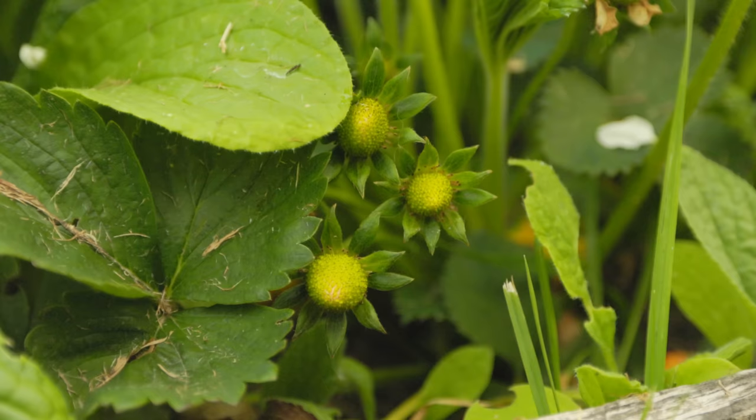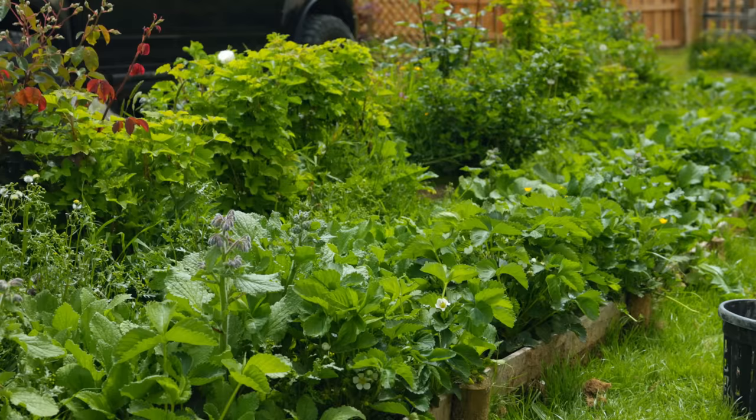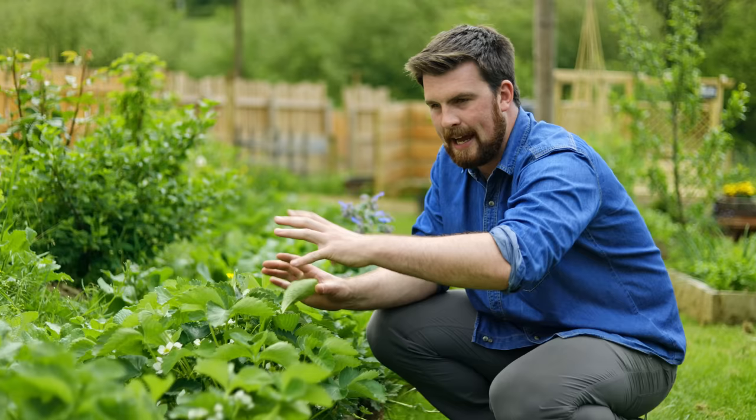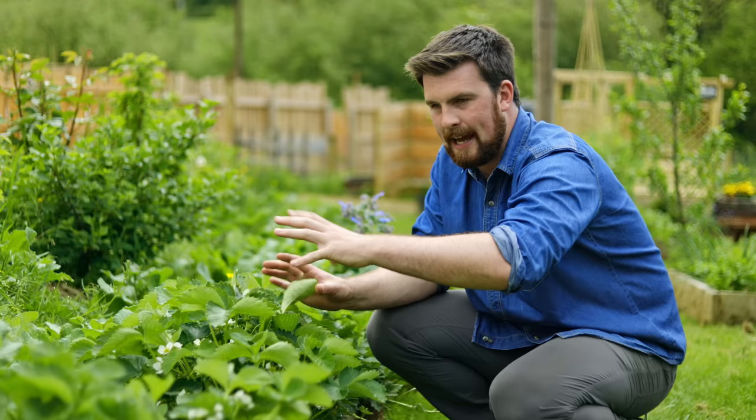The next crop is a favourite of many — strawberries. I've got a nice big strawberry plant here with lots of strawberries appearing, and another plant down there. They're all planted along the outside of this borage border which we planted last year and has just self-sown, so we didn't have to sow at all. As the borage grows quite tall, it's going to act as an understory for all of these strawberries.